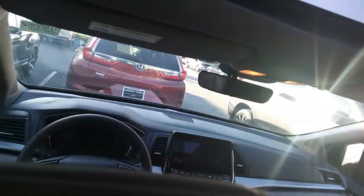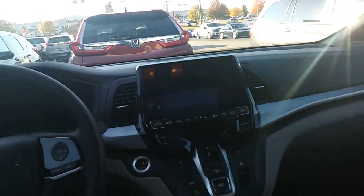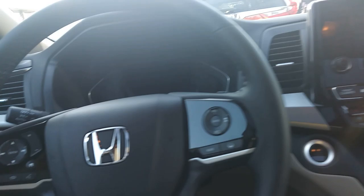You do have the touchscreen LCD for Apple CarPlay and Android Auto. You'll even have brake hold power and electric braking power there. You'll even have hill assist on this car as well.